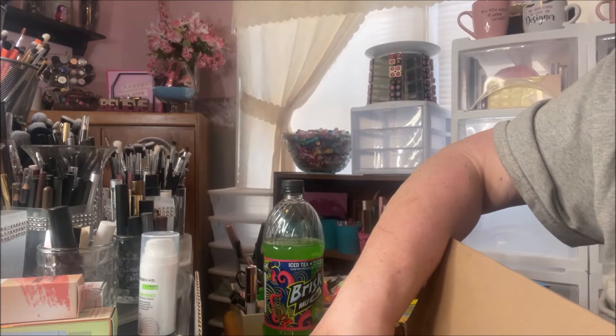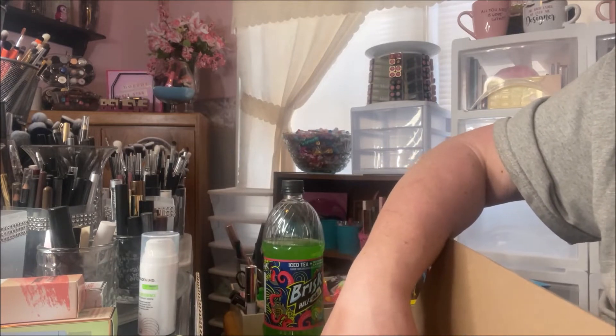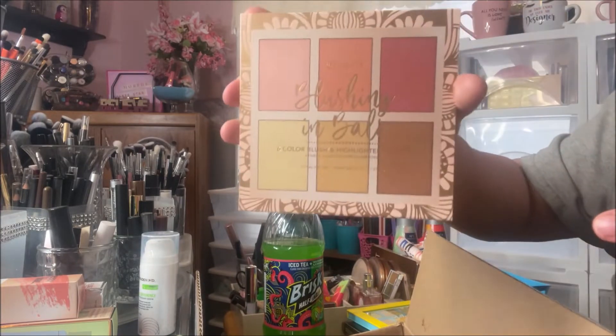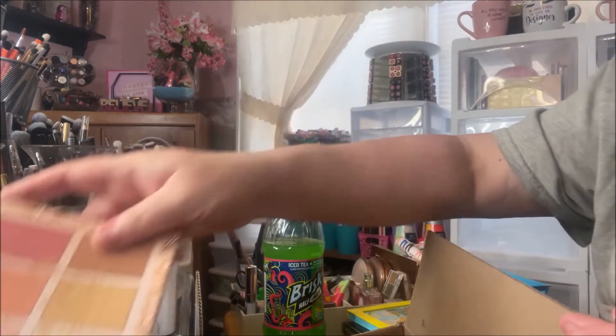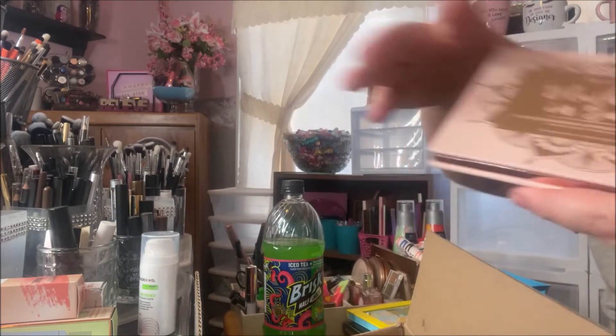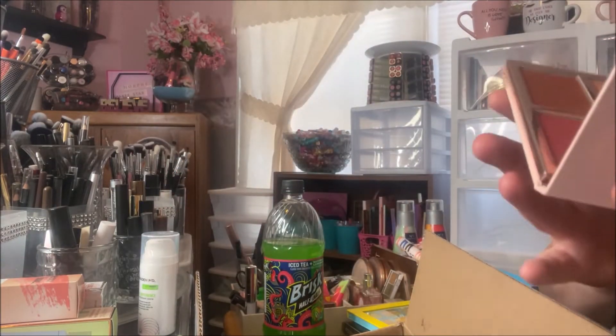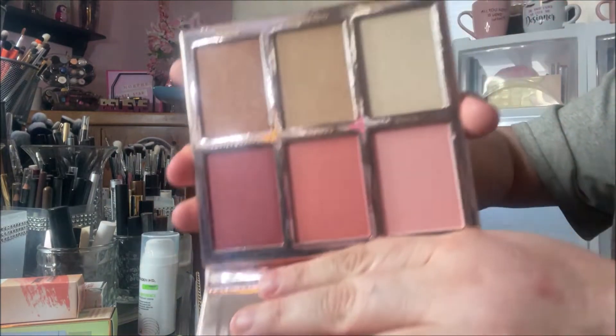I believe they were having a sale when I ordered these — I think all of these were on sale. Then I got the Blushing in Bali. This is the packaging, and then this is the palette. Really pretty cardboard, but it's really nice. They all have mirrors.